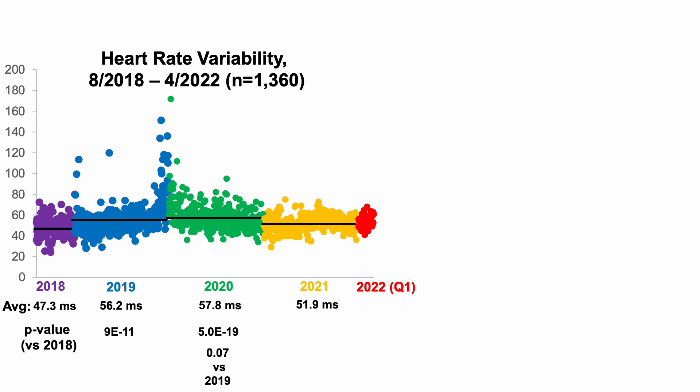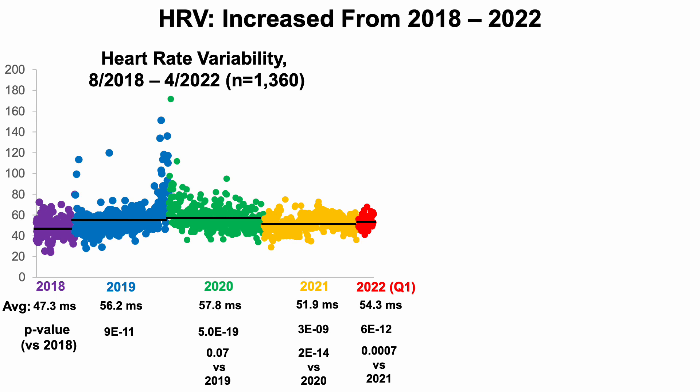In 2021 I had a regression in heart rate variability; the average for the year was around 51.9 ms. Fortunately that's still higher than when I started in 2018, but significantly lower than 2020. So 2021 was a bad year for HRV. An obvious goal for 2022 was to restore or improve heart rate variability and resting heart rate to reverse that 2021 decline. So far in 2022, over the first four months, my HRV averages 54.3 ms — significantly higher than 2018 and significantly higher than 2021.